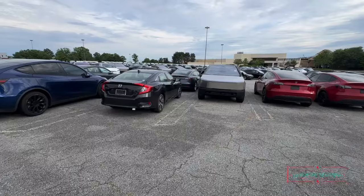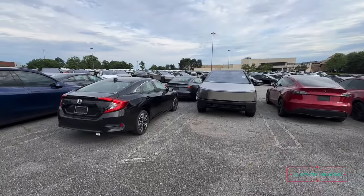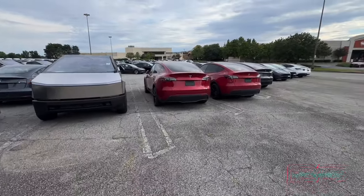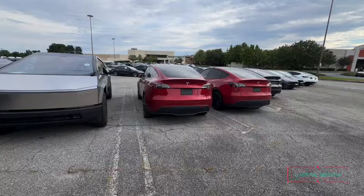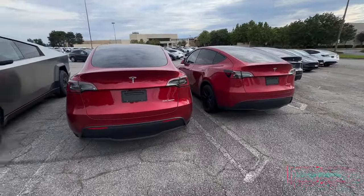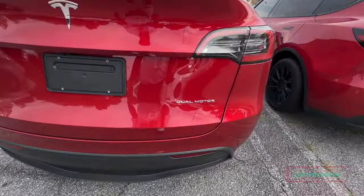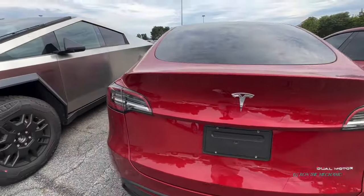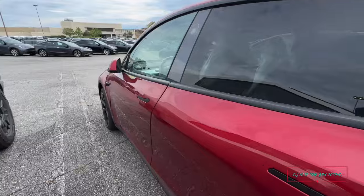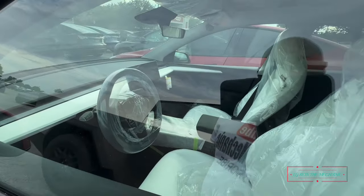Yeah, somebody left that one flashing over there — y'all see that? I like that red though, that red is nice. So all these just say dual motors on the back. Hey y'all, in the comments tell me what model is this — it just says dual motor, don't really say.